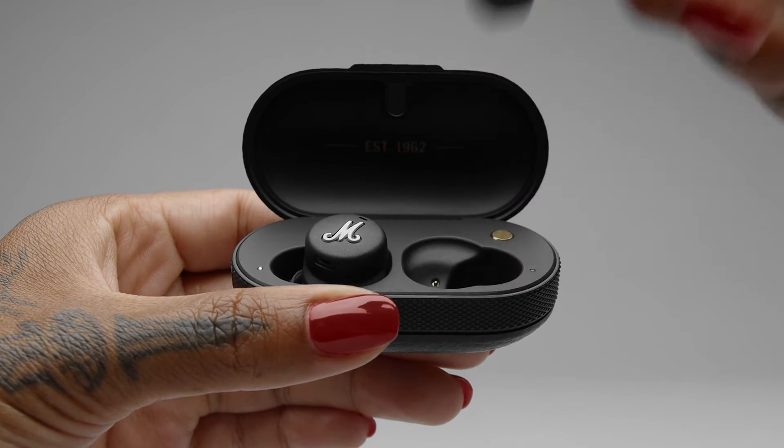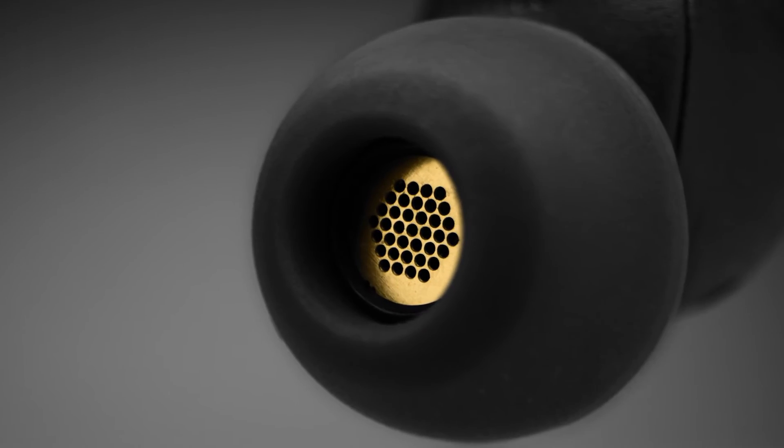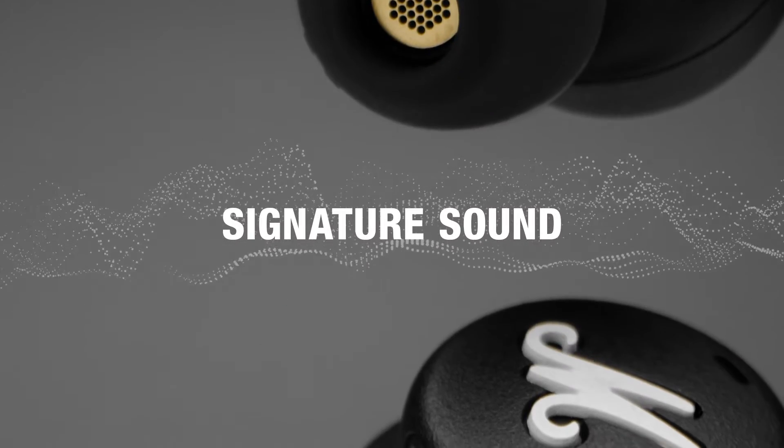Introducing Mode 2, the first true wireless in-ear headphones from Marshall. Engineered to deliver a thunderous audio experience and 25 hours of portable playtime. Mode 2 produces phenomenal sound with no wires attached.